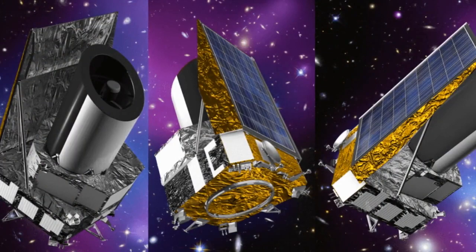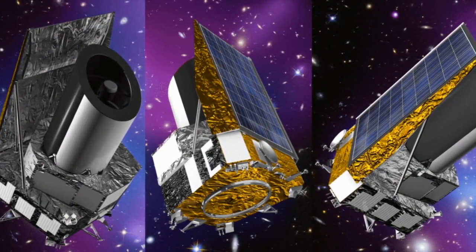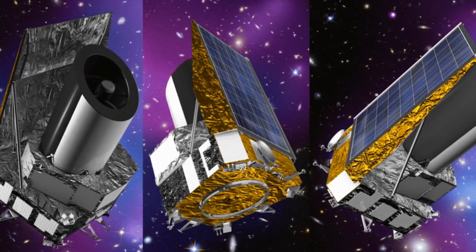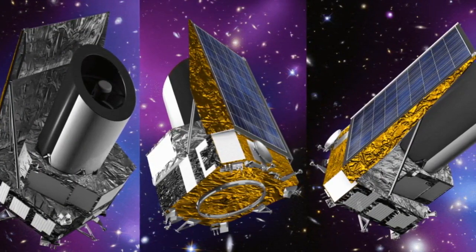As the Euclid Space Telescope propels us into a new era, it emerges as a luminous beacon illuminating the path to a profound understanding of the cosmos and our intricate place within its vast tapestry.